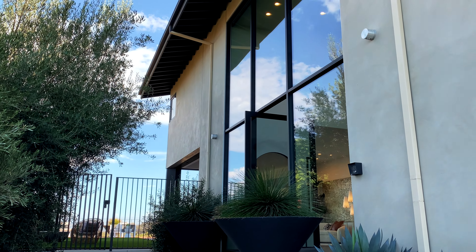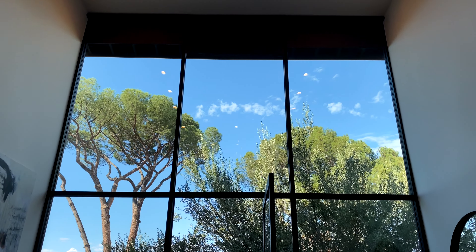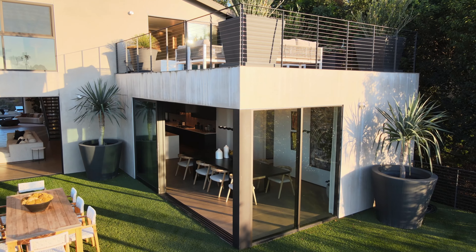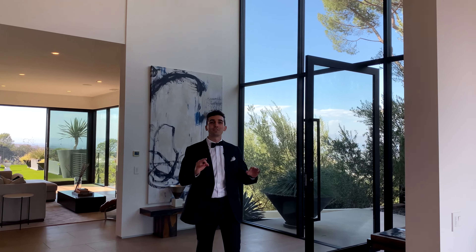Up the gated driveway, you're greeted by olive trees and just a sneak peek of what's to come. Behind this massive glass pivot door, you have a floor built for entertaining, with casual and formal living areas, a cinema room, bespoke kitchen, office space, and not one but two decks — one facing east, one facing west, to maximize the views.